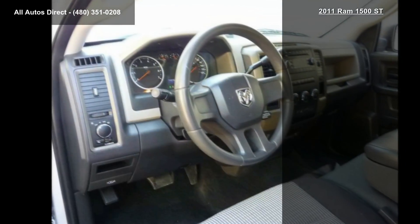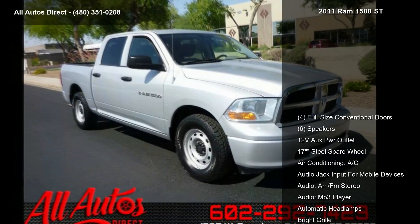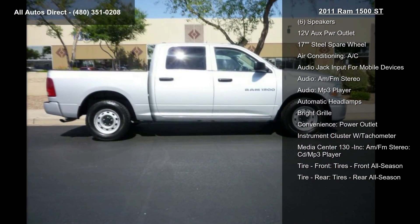If you are looking for a solid pre-owned truck, this might be the one. This car won't be available much longer. Call now to schedule a test drive at our dealership.